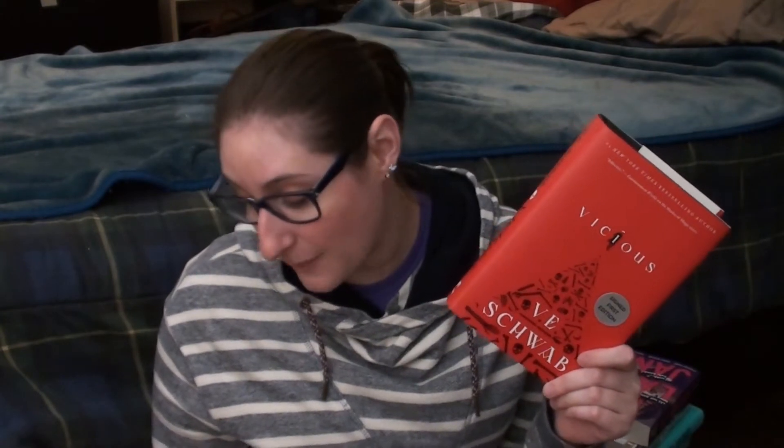I also got a signed version of the new cover of Vicious by V.E. Schwab — this is my second favorite book of all time. I'd like to reread it before I read Vengeful, which I don't have yet even though it's already out, but I've spent all my book money. Vicious is about two people who discover you can get superhuman abilities by having a near-death experience, and it follows them in college when they're discovering this and then ten years later when they're world enemies.